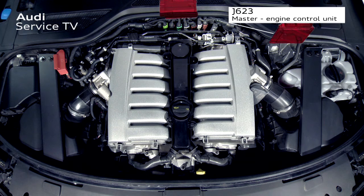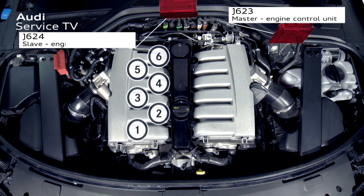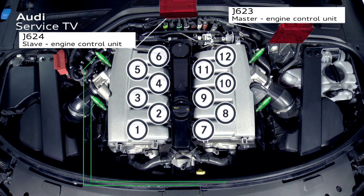The 6.3 liter W12 FSI engine is split into two engine banks of six cylinders each. The master control unit J623 controls the master bank of cylinders one to six, while the slave control unit J624 controls the slave bank of cylinders seven to twelve. The release for active cylinder management comes from the diagnostic system, which, while the engine is running, checks the exhaust gas probes and the catalytic converters. The diagnostic request can prevent the active cylinder management system from working or request a change to the bank of cylinders that is currently switched off.